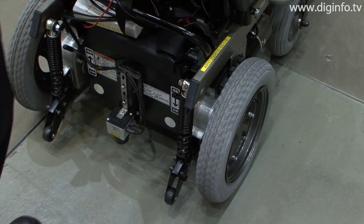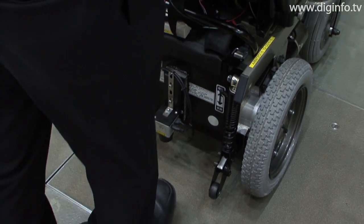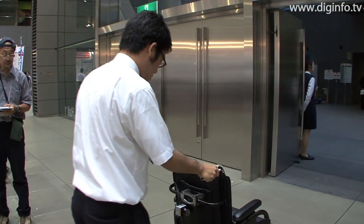This handrail brings out the user's potential ability rather than having a machine move forcibly. This intelligent, user-friendly system is expected to come into practical use.